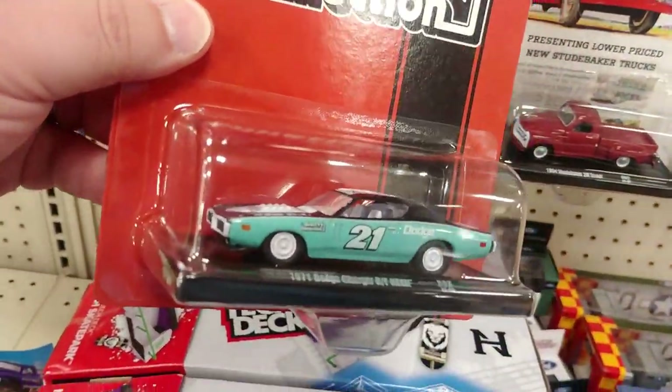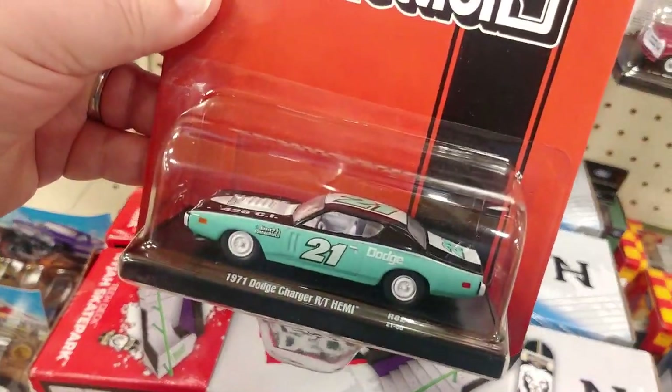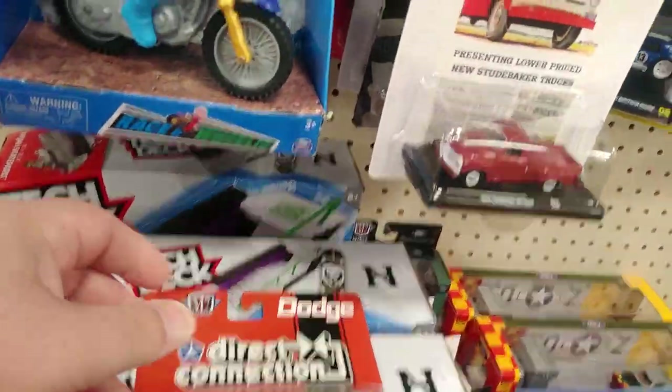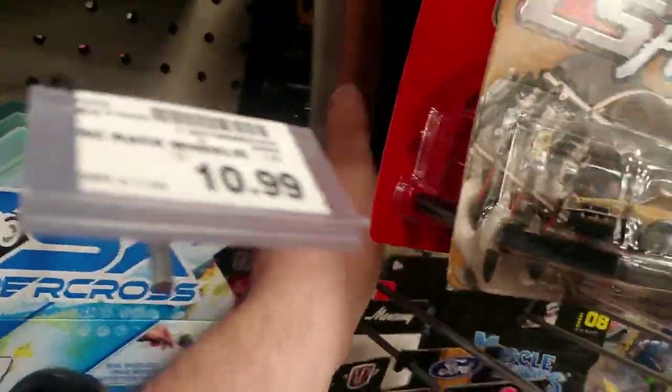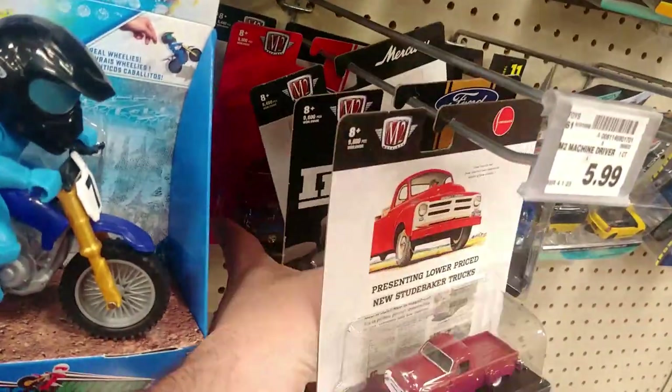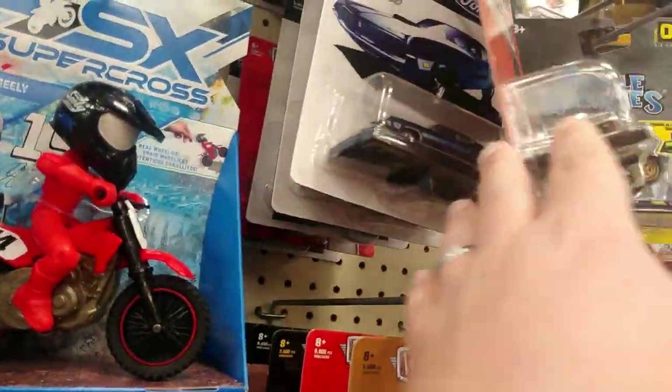I hadn't found an M2 chase in a really long time — a really long time. So that's a nice little find. Really didn't expect that — I thought all this was the same as what's been up here for a long time, the same mix for a while now.